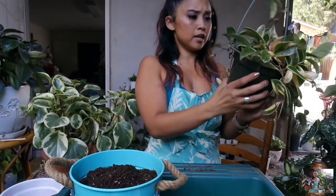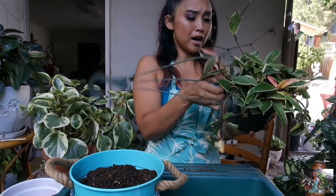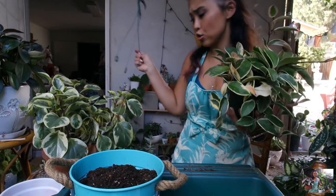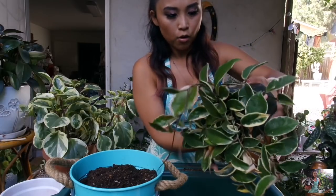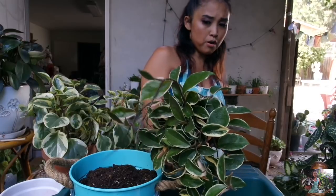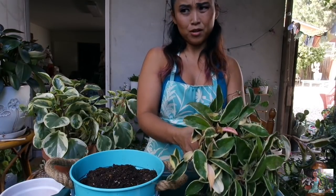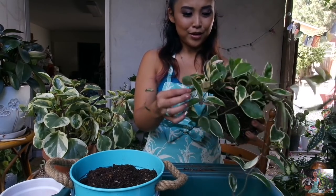This Hoya has been hanging on the hanging system that I have. Besides my string of bananas, I'll have to figure something out for that. I have this Hoya here — I picked it up. I want to say at one of the plant nurseries I go to, but I honestly don't remember where I got this one. I'll have to refer back to my videos.